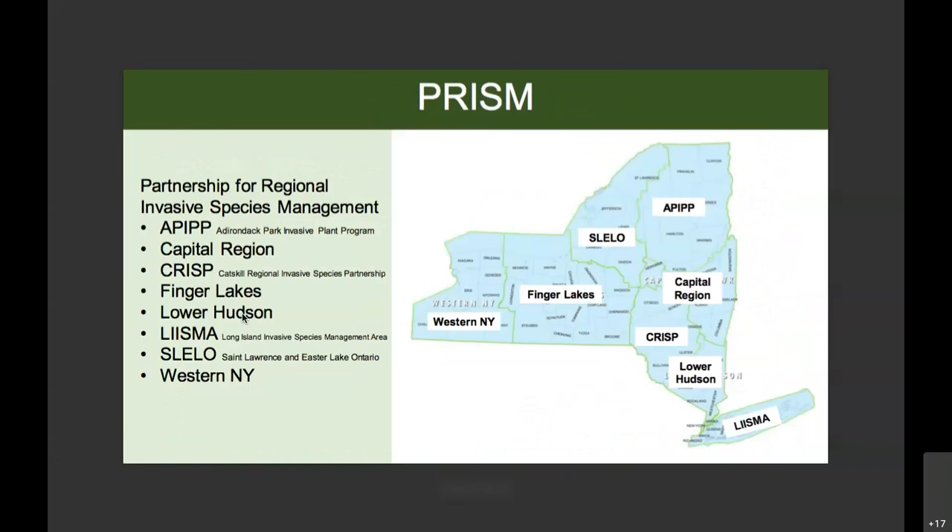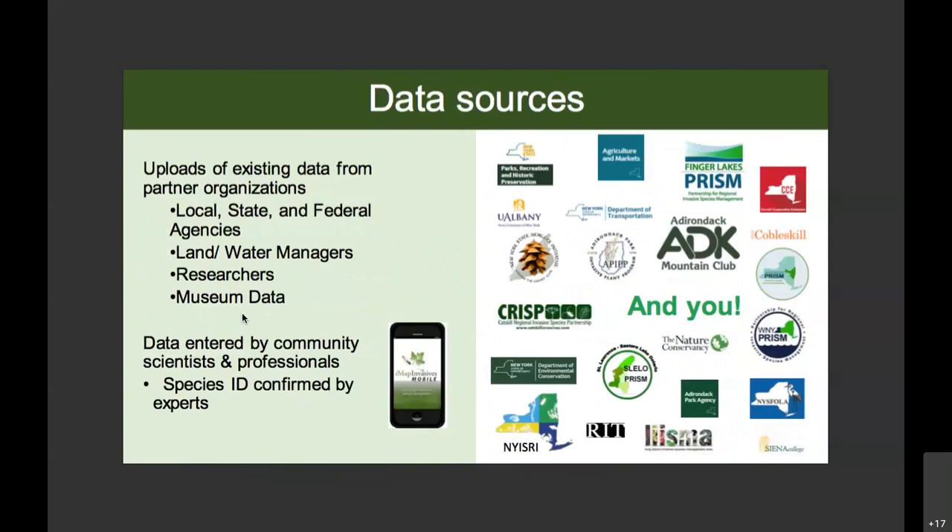I mentioned PRISMS earlier. For anyone who's not familiar, I encourage you to get connected to your local PRISM, especially if you're interested in working on invasive species projects. You can Google the New York PRISMs to figure out which one is relevant to you. One key feature of the IMAP Invasives database is that while we have a lot of existing data sets from partners across the state, we also really rely on continuous data entry from professionals and volunteers. Thank you all again for being on this webinar, since you are very important data sources for New York State invasive species work.